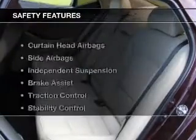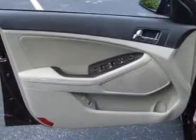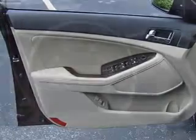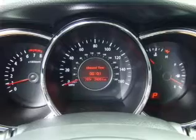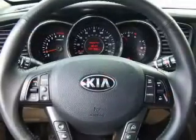Steering wheel controls and premium rims round out the features. Safety was made a priority with curtain head airbags, side airbags, independent suspension, brake assist, traction control, stability control, a passenger airbag, low tire pressure warning, front ventilated disc brakes, and anti-lock brakes.